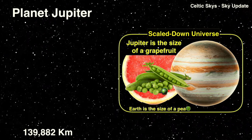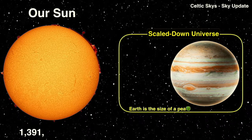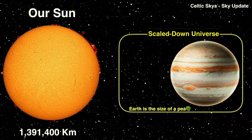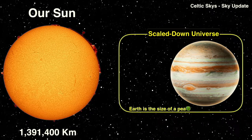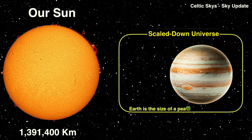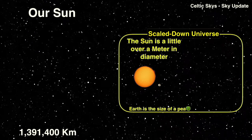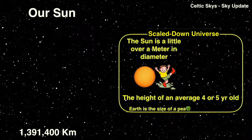And our sun? Our star is 1,391,400 kilometers in diameter. If you were to take all the planets in the solar system and combine them into one mega planet, it would be about one percent of the size of the sun. In our scaled-down universe the sun would be a little over a meter wide — about the height of a four or five year old. Imagine a five-year-old stepping on a pea — he wouldn't even notice.